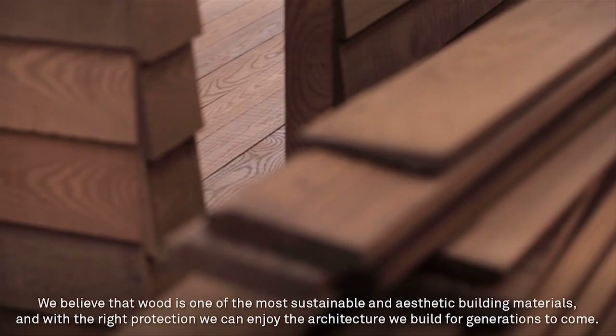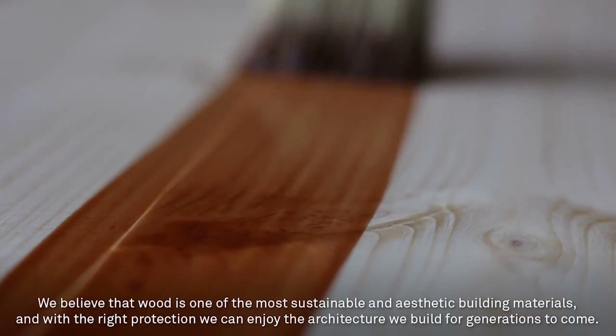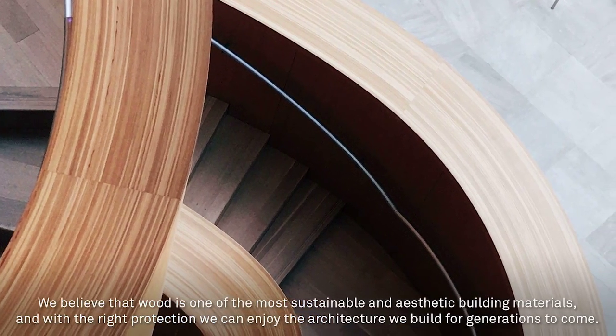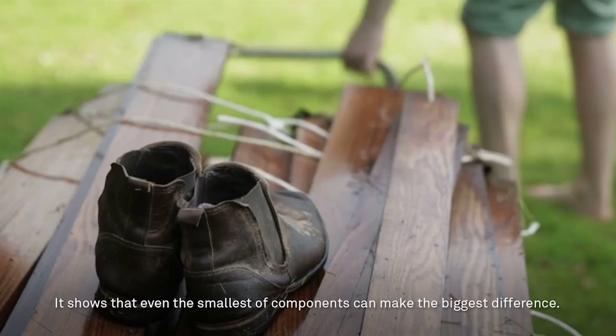We believe that wood is one of the most sustainable and aesthetic building materials. And with the right protection, we can enjoy the architecture we build for generations to come. It shows that even the smallest of components can make the biggest difference.